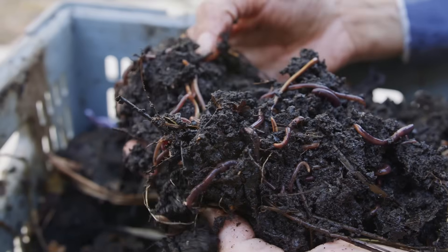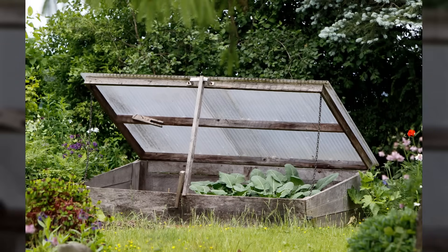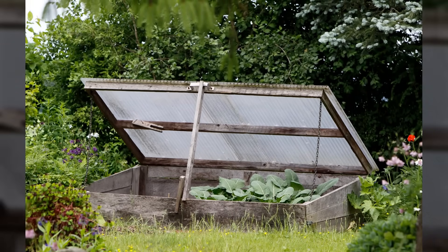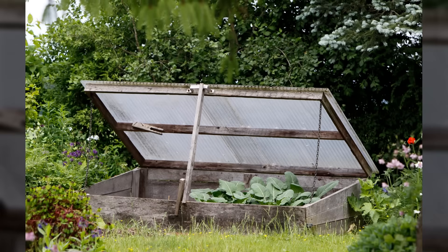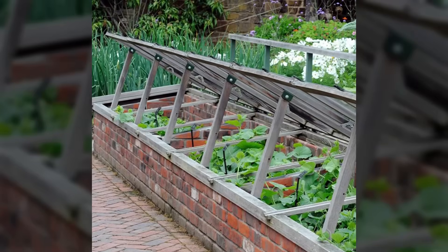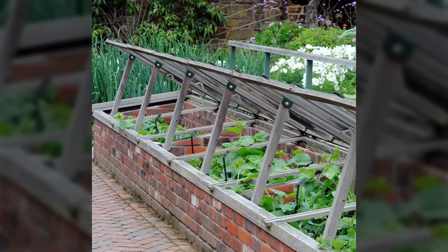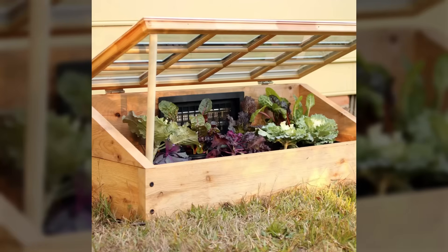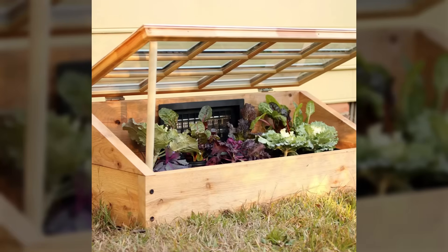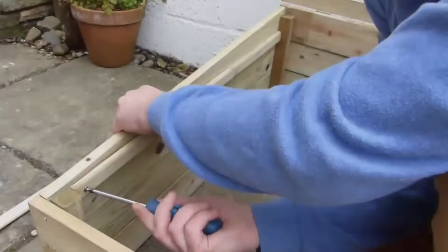Cold frames extended medieval growing seasons by protecting plants from frost and harsh weather. These simple structures trapped warm air around tender vegetables, allowing fresh food production even during winter months. The basic cold frame design used a wooden box with a slanted glass or transparent cover that could be opened and closed based on weather conditions, built against south-facing walls to capture maximum sunlight.